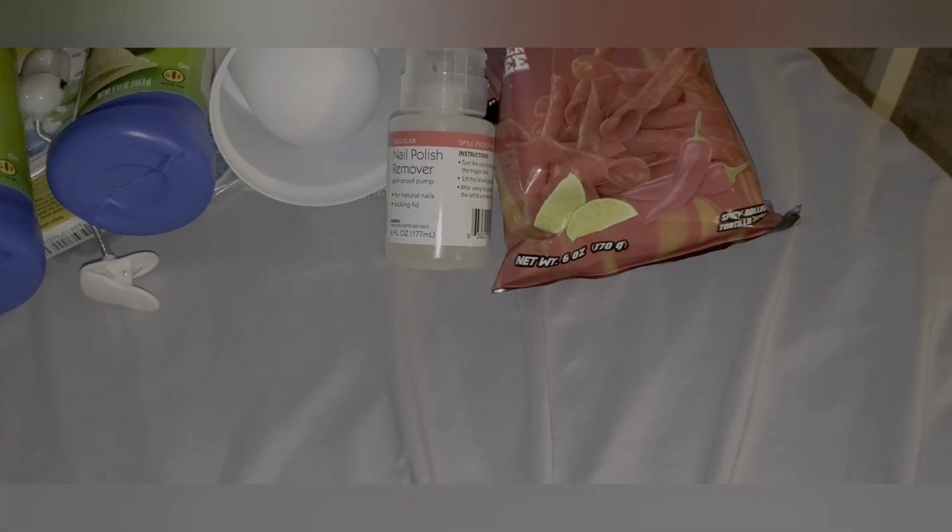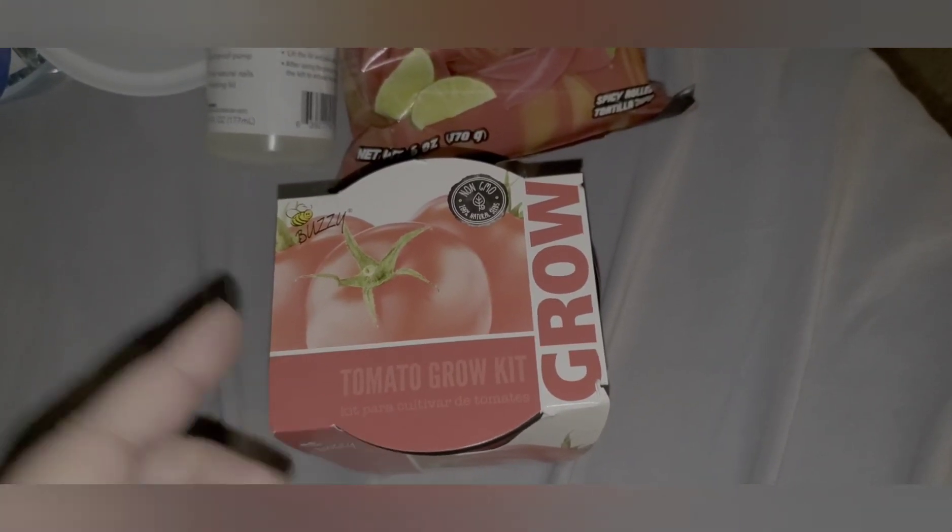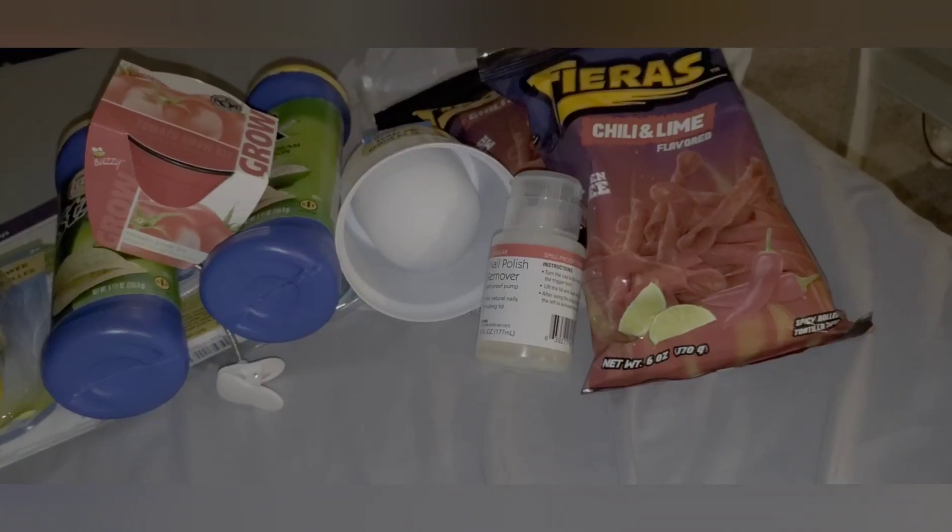I picked up this Tomato Grow Kit. I thought this would be fun for one of the kids to do — maybe Giovanni, I think he'd like it. I'm not sure if these really work, that's why I only picked up one to try out. There's everything in here: one pot, one seed packet, one growing medium pellet. They had ones with flowers, I think Basil and something else. I just thought it would be fun to have on hand for when one of the kids says, 'Mom, I'm bored.'